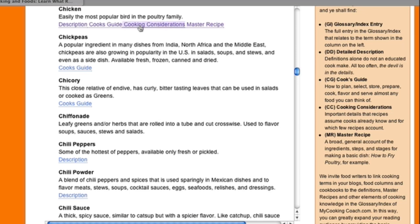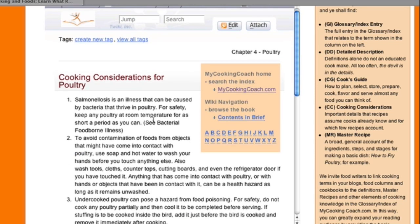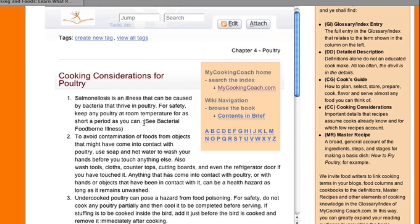Cooking considerations — again, these are very important pieces of information that are not accounted for in recipes. For example, here for chicken, salmonella poisoning is something you do not ever want to have to deal with. All of these cooking considerations are very important for cooks to know.